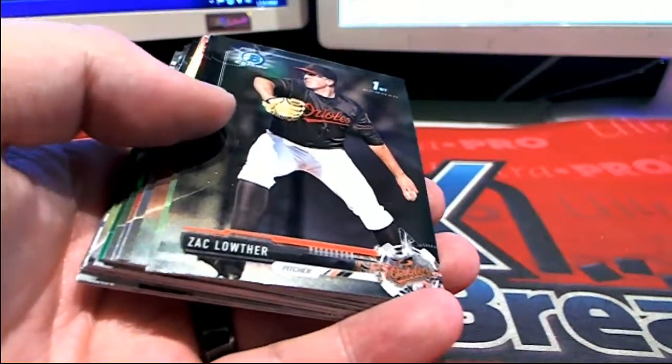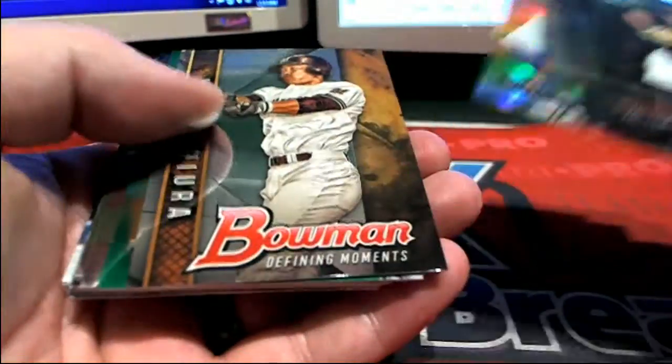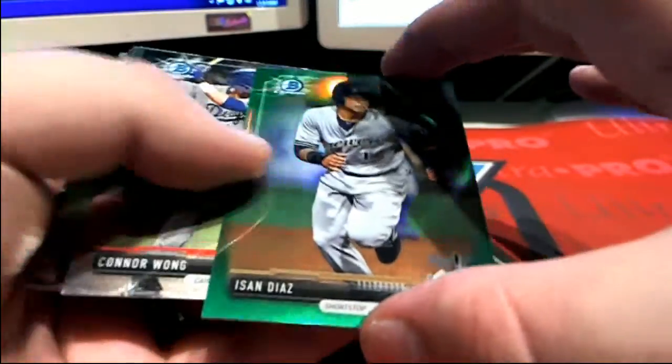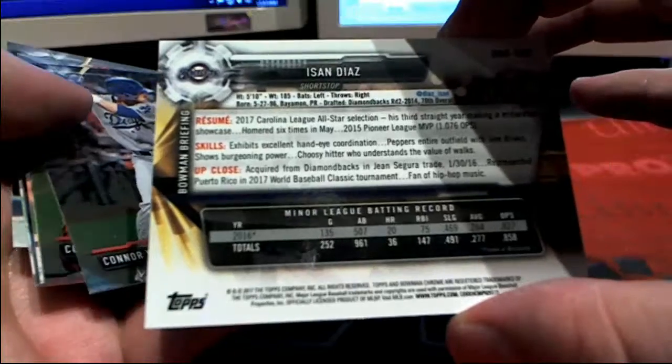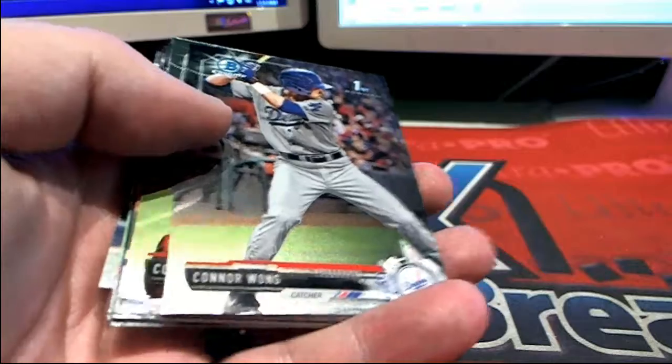All right guys, last one here. There's a green right there, check that out — 94 of 99, Brewers, look out! Will L., that is coming out to you.